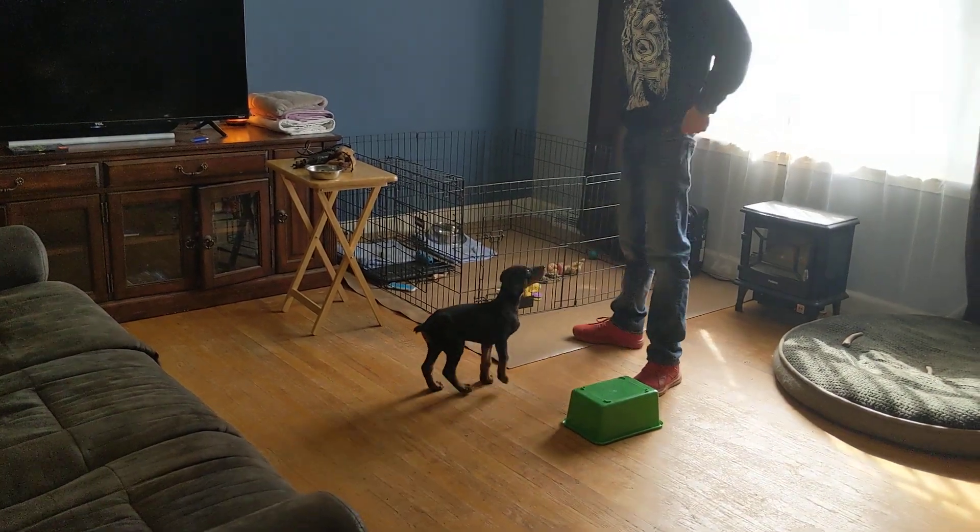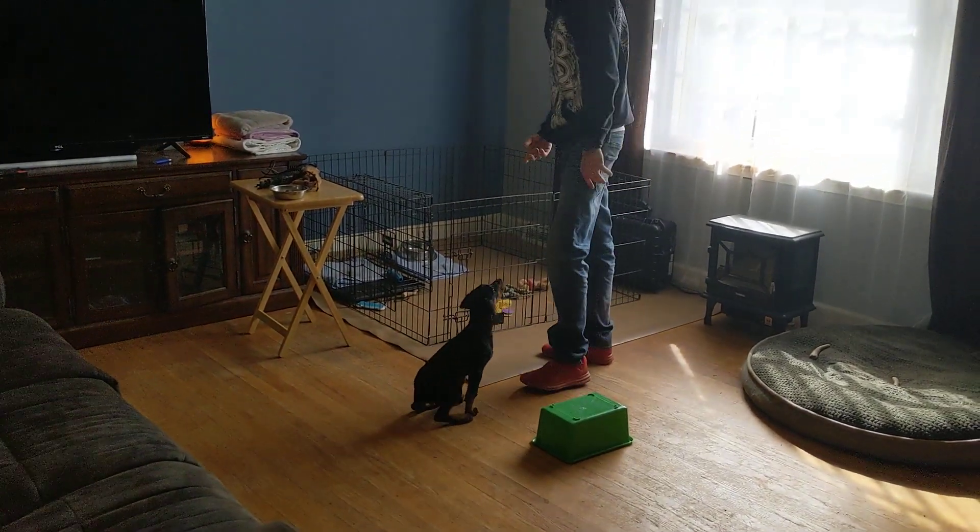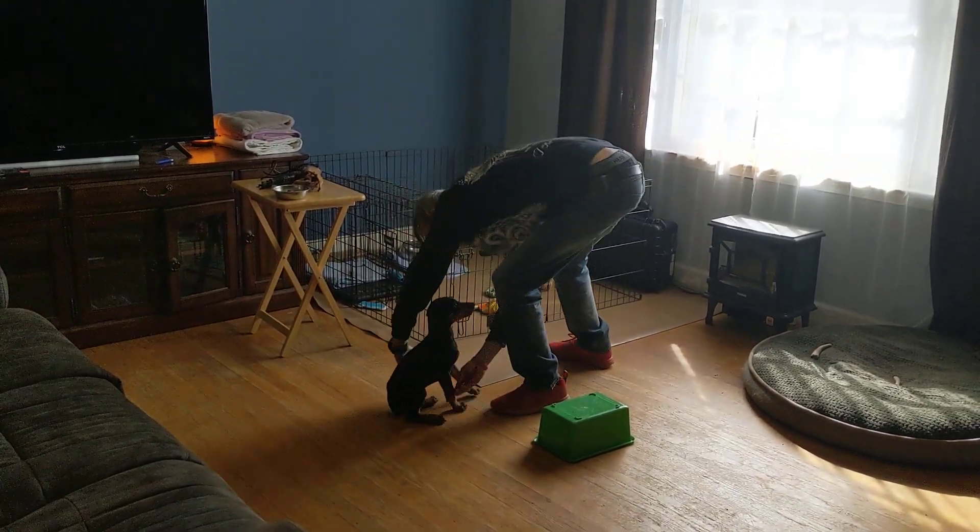He's done some stuff with his crate. Let's show what you do with your crate, buddy, and then we'll wrap this video up.